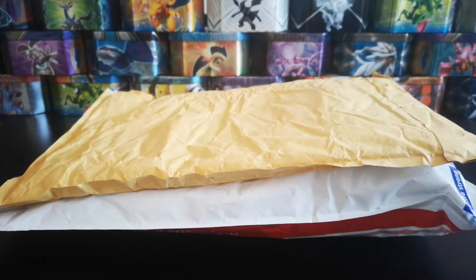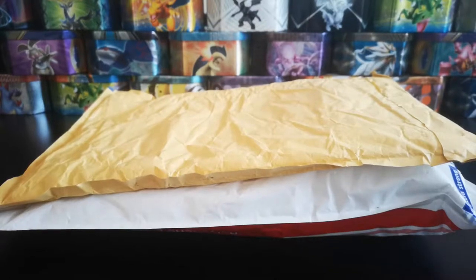Hey YouTube, welcome back to another video. Today we have some more eBay finds, and I'm a little bit excited about this one as I do know that one of these parcels actually has some very vintage Pokémon in them.